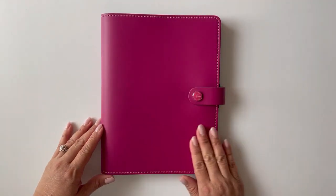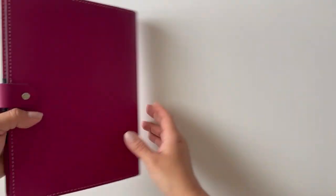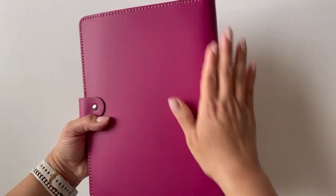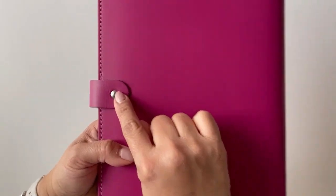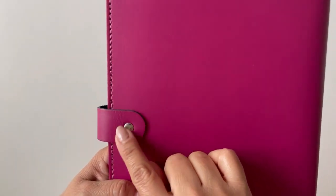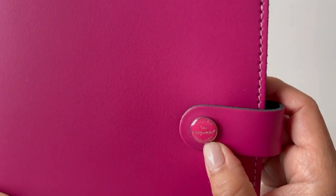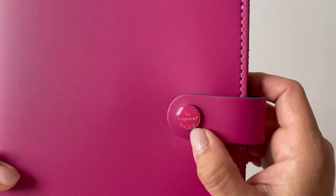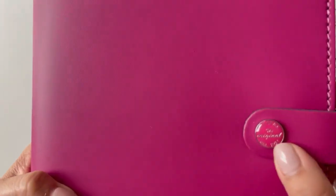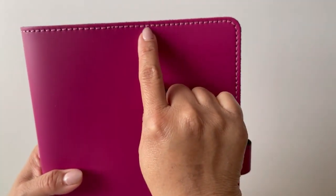I got it in this color called, I believe, raspberry. Here is the back — look how pretty. It smells like leather, has a wonderful little button there, and it says 'Filofax, established in 1921 — the Original.' Just the attention to detail on these, and then it does have like this pink stitching, which is really pretty.